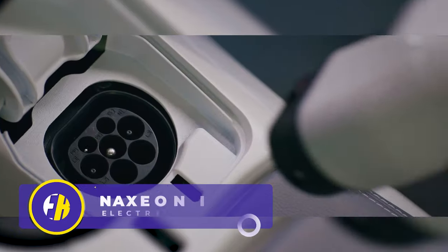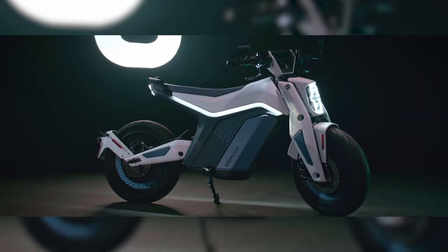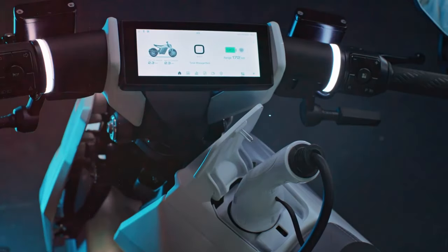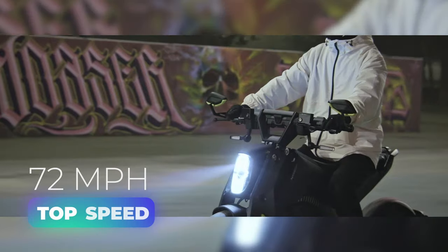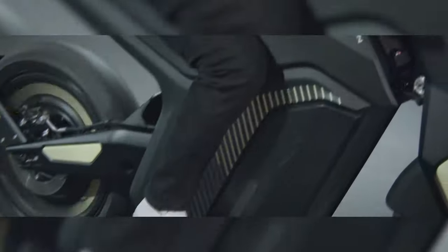Is that a car charger on an electric motorcycle? Yep. This unusual rideable is the Naxion I Am electric motorcycle, causing quite the stir in the world of urban mobility. Not only does it feature an auto-grade charging port, but it boasts a 72 mile per hour top speed and a range of up to 110 miles on a single charge, all while offering quite the exhilarating riding experience.